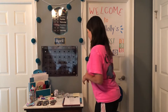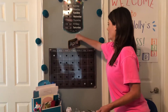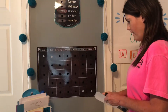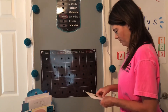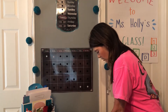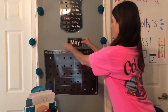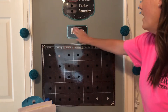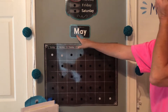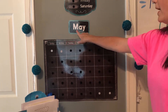So did you get it? Did you hear what Ms. Holly said? It's not April. So no longer April. Did everybody say May? It's the month of May. And what letter does May start with? M. That's right. May.